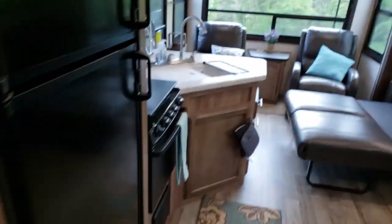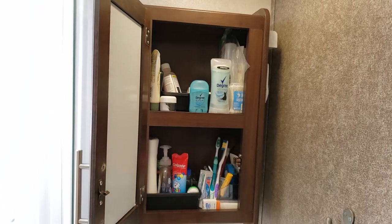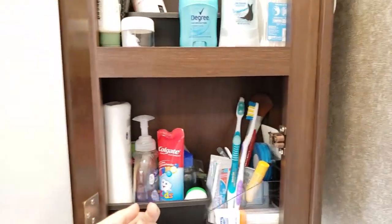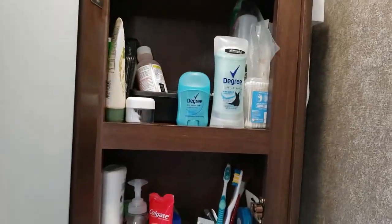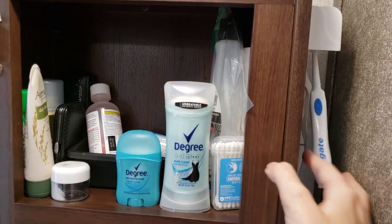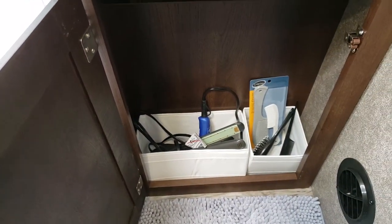Let me open all the storage compartments and show you everything. Starting with the medicine cabinet: I have some little boxes from Dollar Tree to stack everything in so I can get it out easily, then this little makeup container, and a thing to hang toothbrushes on the side.